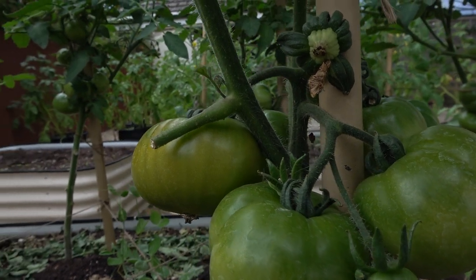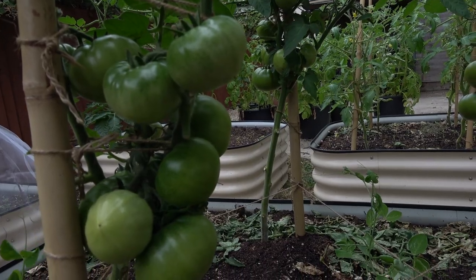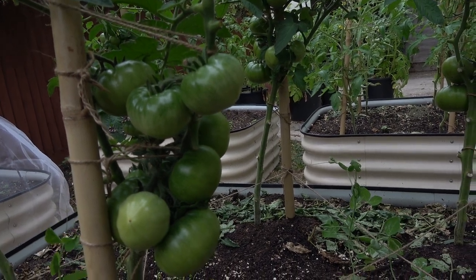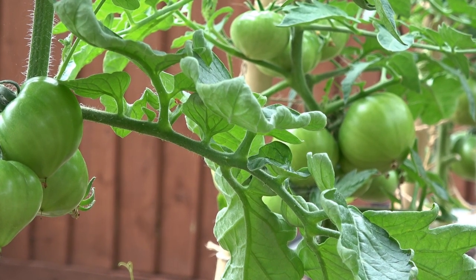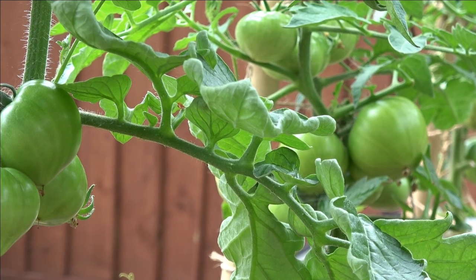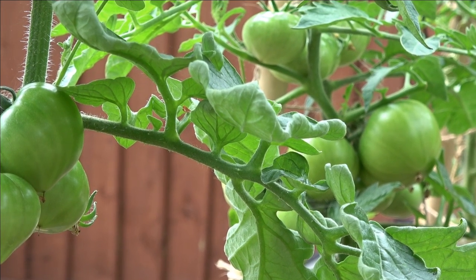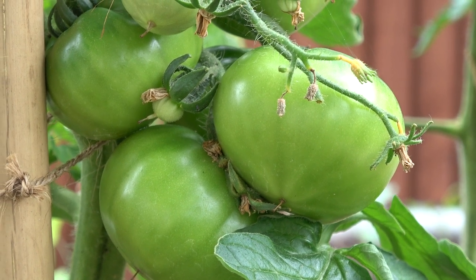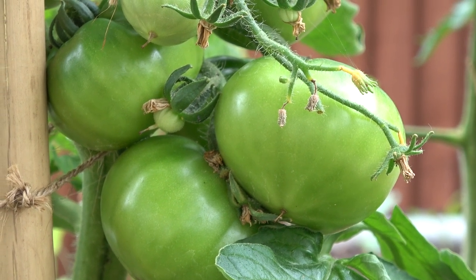This is my beefsteak tomato bed — this is my pride and joy really. I grew all these from seed and they're producing at the moment a lovely crop. And if you've never had a beefsteak tomato, it's a meal in its own. Some of them can get up to 10 ounces in size. I can't wait to start picking them, slicing them up and putting them on a piece of toast — that's a meal in itself. It's something really nice about growing your own, it's brilliant.